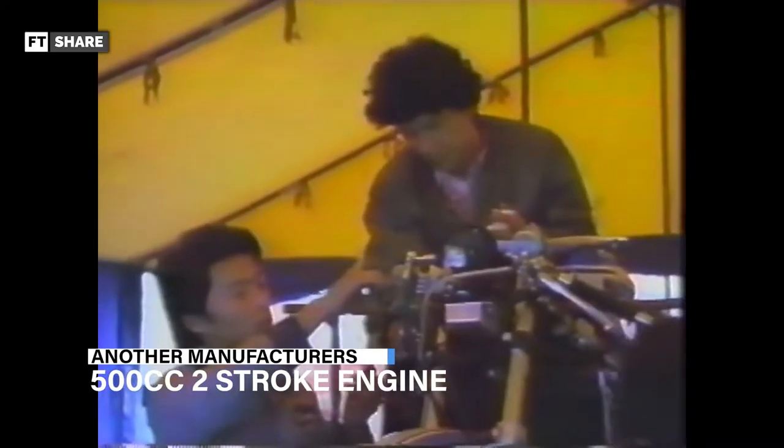Here is where the uniqueness of the NR500 was born. At that time, other manufacturers were using 500cc two-stroke engines. On the other side, Honda remained loyal to using a 500cc four-stroke engine. Of course, this condition made it difficult for Honda to compete with the other teams.